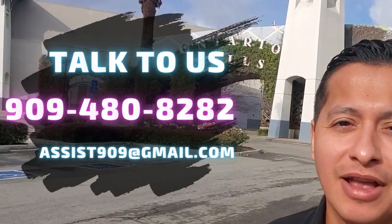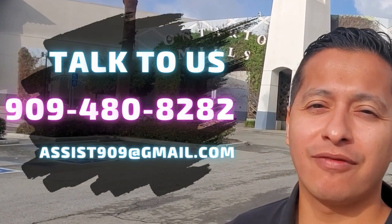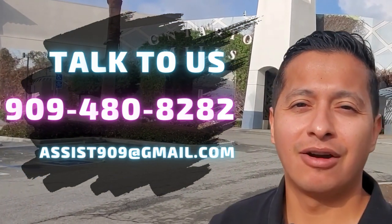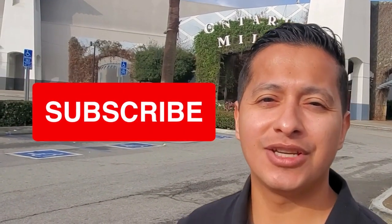So if you're thinking of moving out here, I'll be able to share with you all the details. Give me a call, send me a text, send me an email — I love getting your phone calls, I'm here to help. And if you want more information on what it is to live in the Inland Empire in Ontario, go ahead and subscribe to this channel.